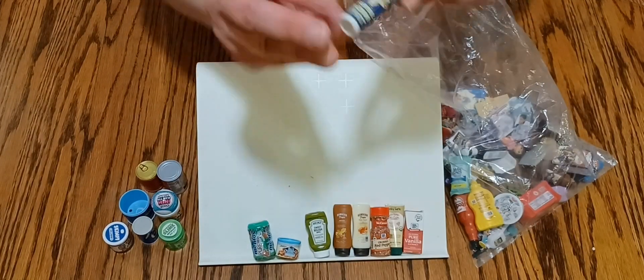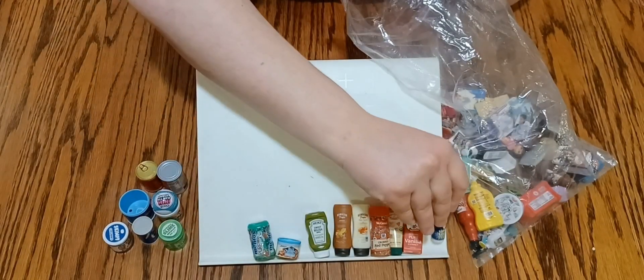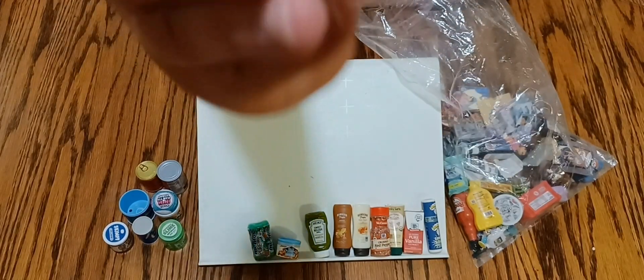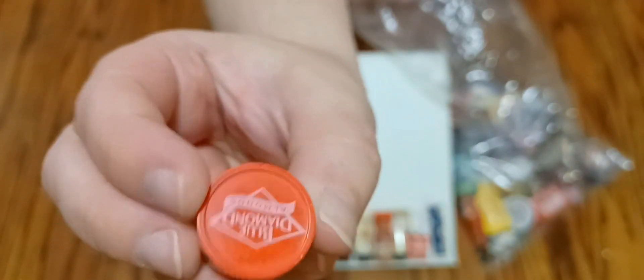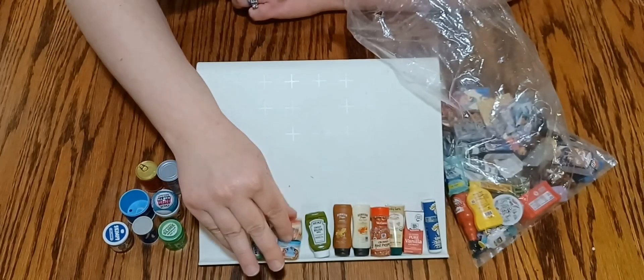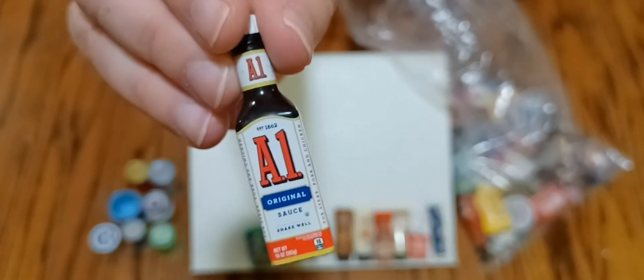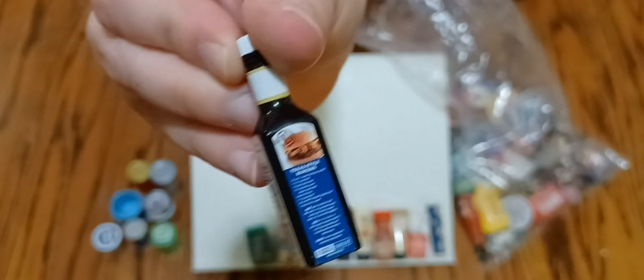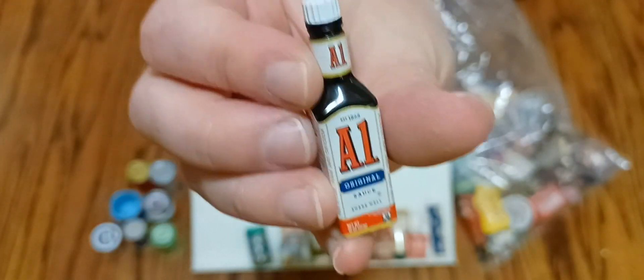And then here we have some Sour Warheads — cute little tube of candy. Here's another jar of Blue Diamond — mints... I'm sorry, nuts, I keep saying mints. There's the top of the little jar — it's nuts, very cute. You have one with the blue lid and one with the red lid. Here's the miniature bottle of A1 — very cute little exact replicas, miniature replicas.